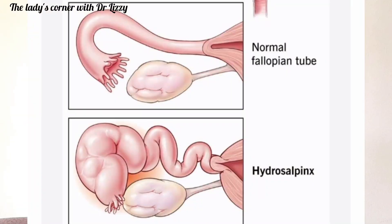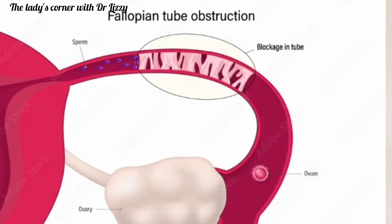The infection travels from the vagina up to the fallopian tubes. These tubes are delicate and narrow, as tiny as straws. When infected, they get inflamed and swollen, leading to fluid collection, scarring, and sometimes complete blockage. This makes it almost impossible for the sperm and the egg to meet for fertilization.